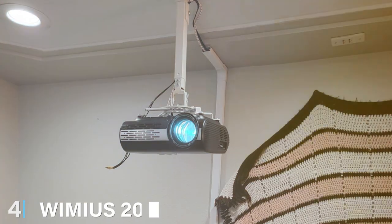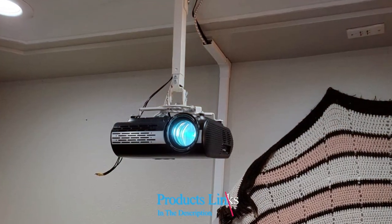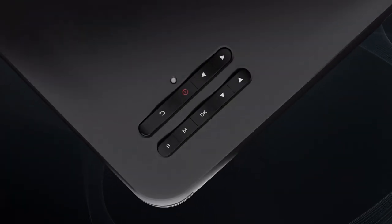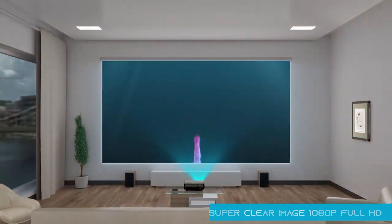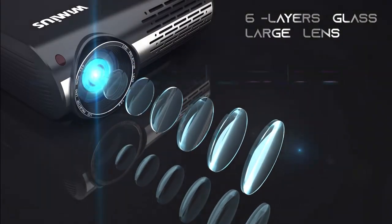At number 4, the WIMI US 2022 Upgrade P20 Native 1080p Projector is quite the showstopper. Don't let the 1080p in its name fool you — this projector does an outstanding job of upscaling content to deliver a crisp, larger-than-life picture that can compete with 4K. It's designed with a focus on portability, making it easy to move for backyard movie nights or even a friend's place.